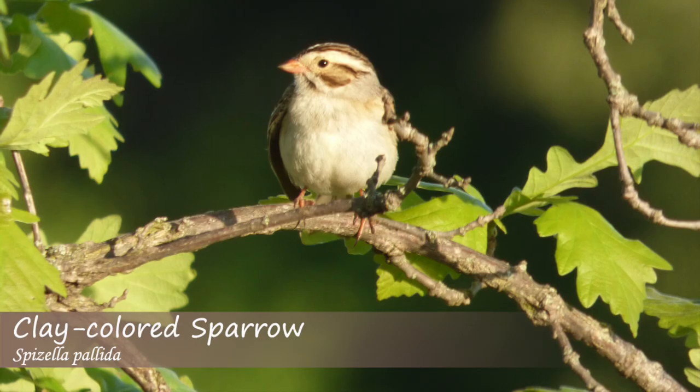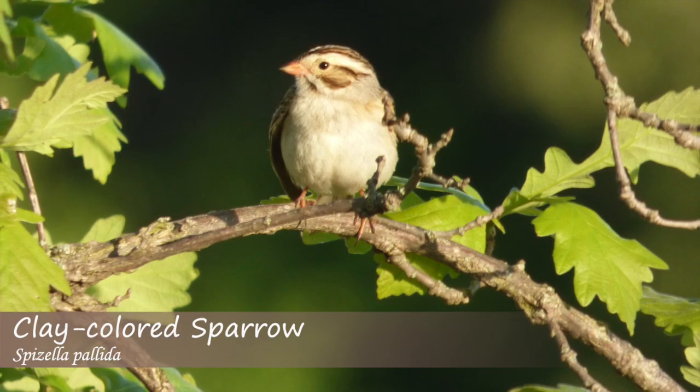The clay-colored sparrow song sounds like: zee, zee, zee — or just zee, zee.